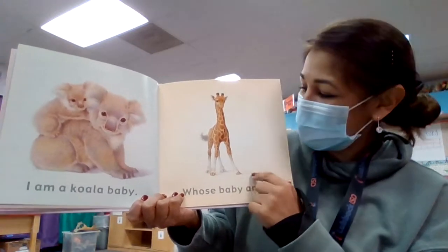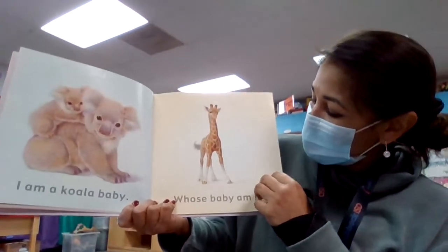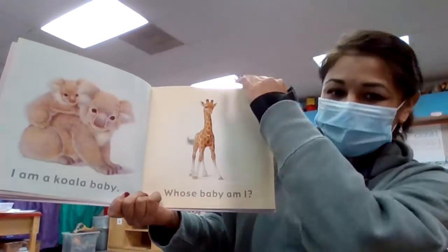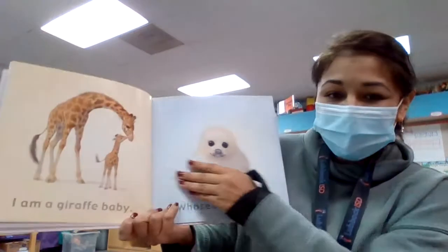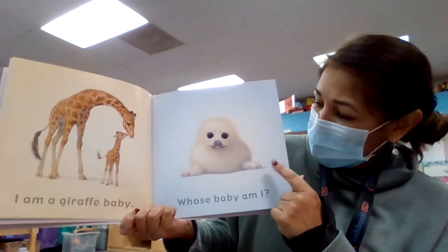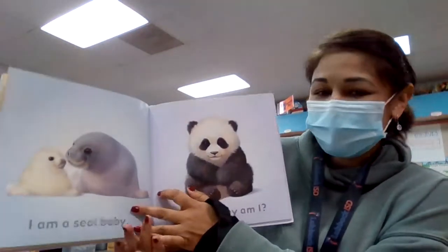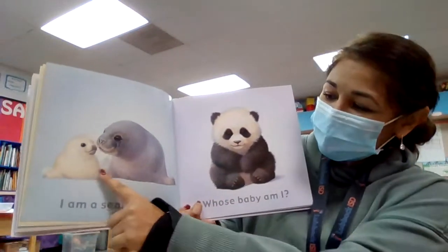Look at that baby. These babies look like they're their mamas and daddies, don't they? Whose baby am I? Well, I am a giraffe baby. Look at this adorable one. Whose baby am I? I am a seal baby.